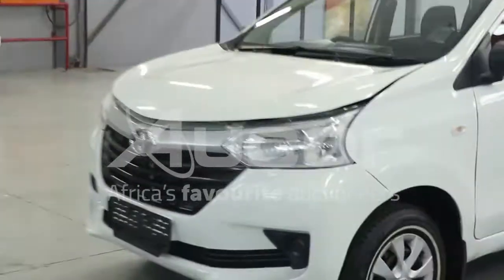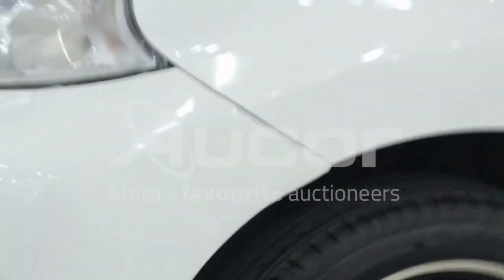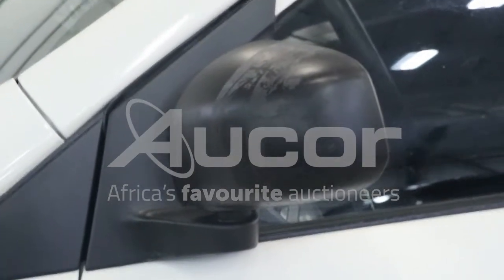Just the front bumper is misaligned. There are some sticky residue and a few minor scratches on the side view mirror, and that's on the passenger side.